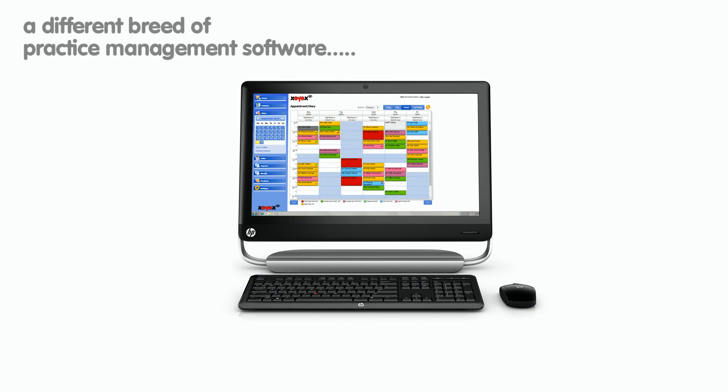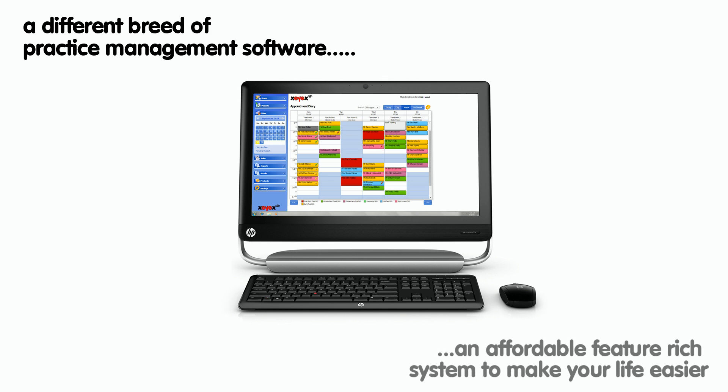XIX — a different breed of practice management software, delivering an affordable, feature-rich system to make your life easier. Call or email for an online demo now.